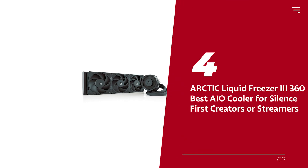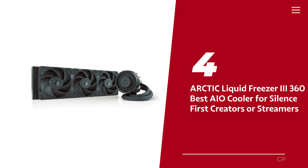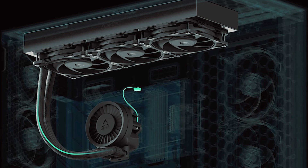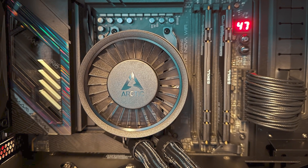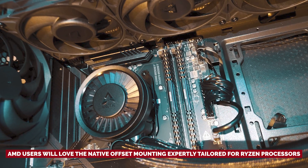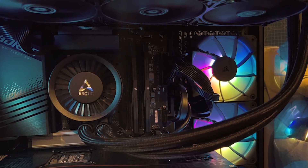Number four: Arctic Liquid Freezer 3-360, our pick for best AIO cooler for silence-first creators or streamers. Are you tired of your PC sounding like a jet engine mid-performance? Say hello to the Arctic Liquid Freezer 3-360 AIO cooler — your new best buddy for a serene work sanctuary. Crafted with water-cooling wizardry, it keeps your CPU blissfully chill while you dive deep into your creative projects. Its smart design features an improved Intel mounting frame that optimizes heat transfer, while AMD users will love the native offset mounting expertly tailored for Ryzen processors, ensuring your CPU hotspot gets the VIP treatment.